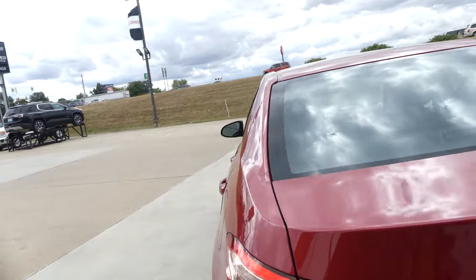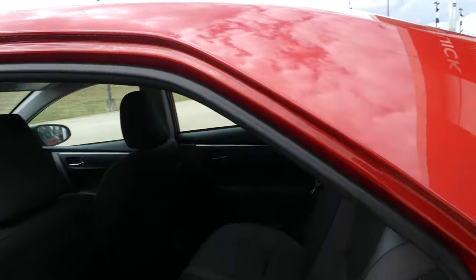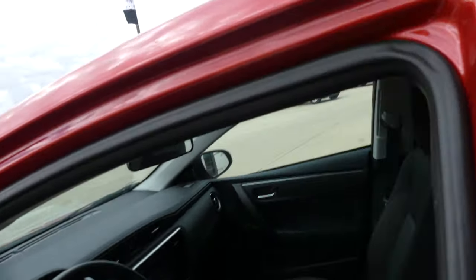Rear passenger seating is this beautiful charcoal gray upholstered cloth bench. Driver and passenger enjoy that same beautiful charcoal gray upholstered cloth in bucket seats.